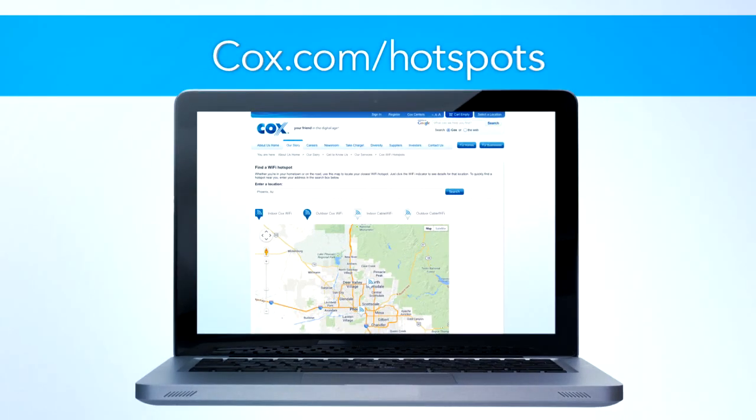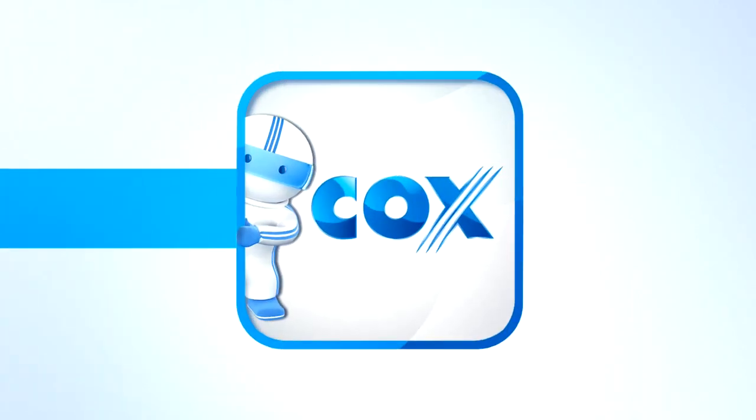To find the nearest Wi-Fi hotspot, visit cox.com/hotspots or download the Cox Mobile Connect app.